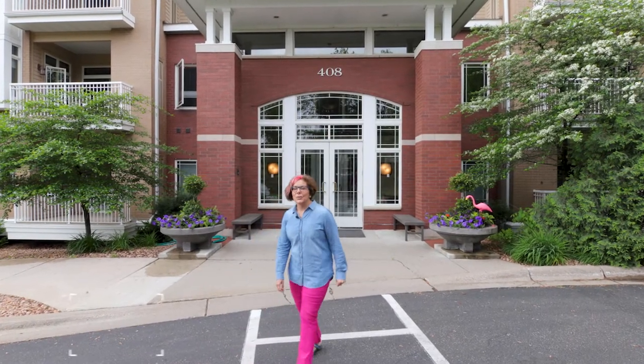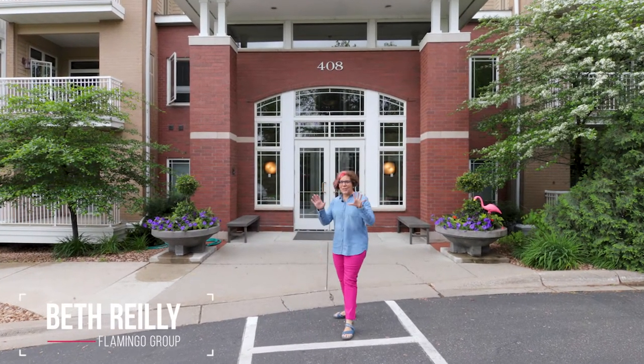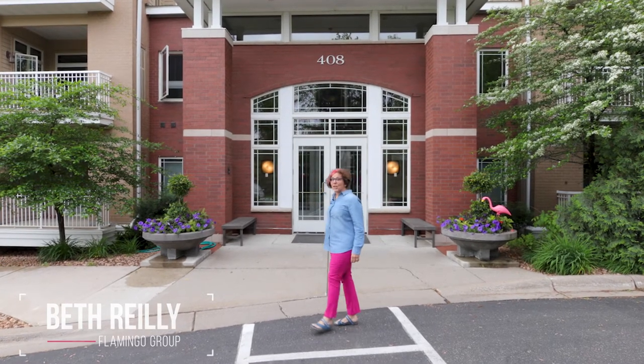My name is Beth Riley. I'm with Keller Williams and the Flamingo Group. Can't wait to show you 408 Parkers Lake.